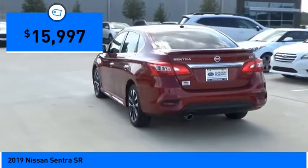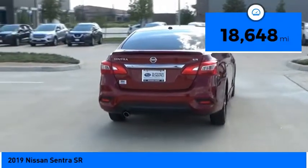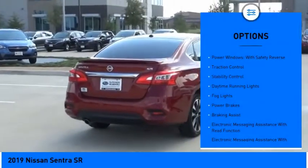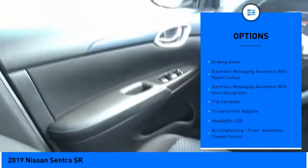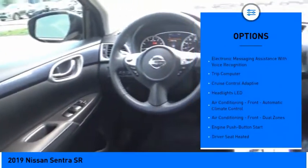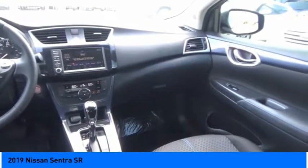Priced below $20,000, this vehicle has less than 20,000 miles. Here are some of this vehicle's great options: power windows with safety reverse, traction control, stability control, daytime running lights, fog lights, power brakes, braking assist, and electronic messaging assistance with read function.